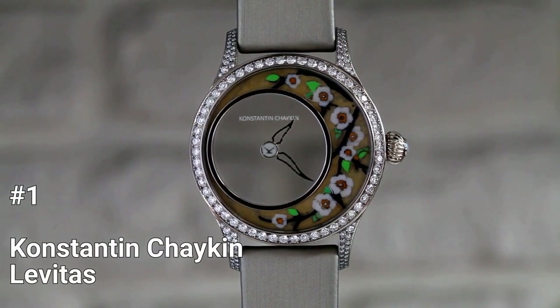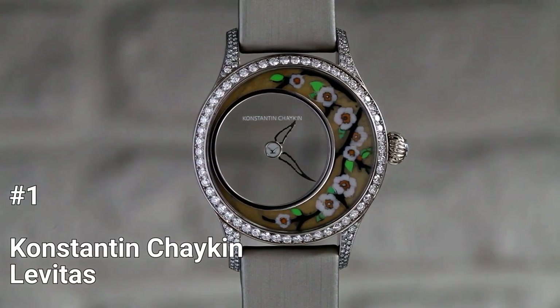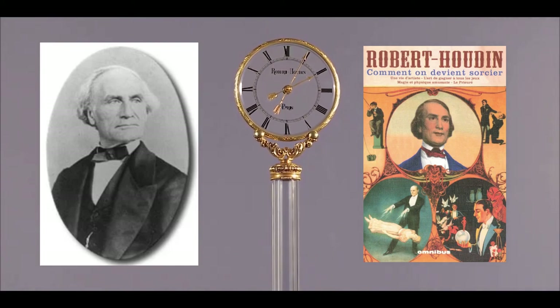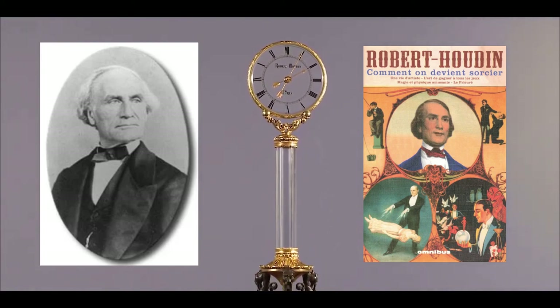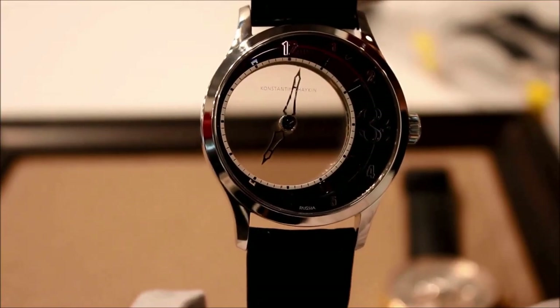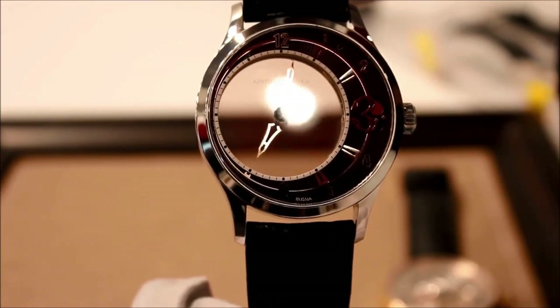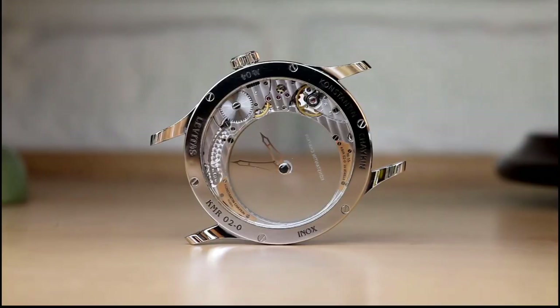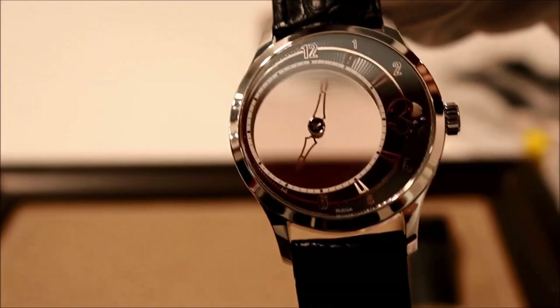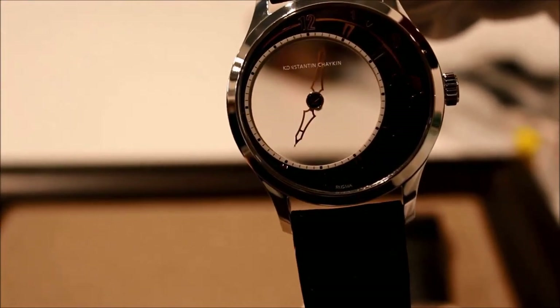Number 1: Konstantin Chaikin Levitas. The Konstantin Chaikin Levitas is a timepiece inspired by Gene Robert Houdin, a magician and clockmaker who dreamt of flying and created the mystery clock. Konstantin Chaikin has taken this dream to the next level with the Levitas, a watch that defies gravity. The star of the show is the transparent mysterious dial that captivates anyone who lays eyes on it, from a common person to a watch enthusiast. The off-center dial towards the left has the illusion of the hand movements floating in the air.